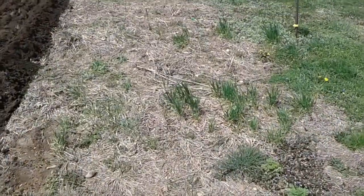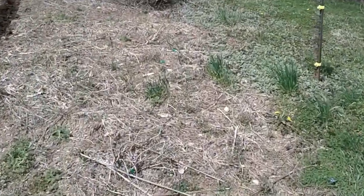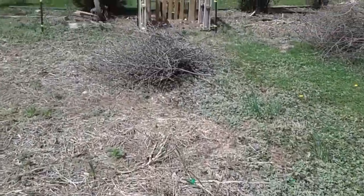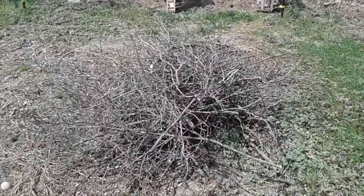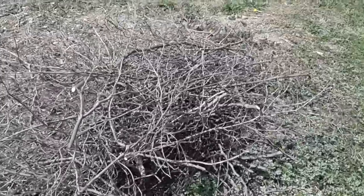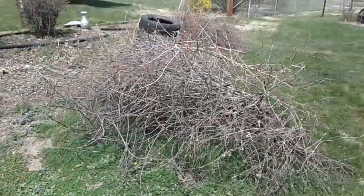Let me show you what else we got going on — it's a big mess, really. Some of these piles I wanted to burn, but I live in town here, small town, and as windy as it has been I hated to burn these piles that I cut.